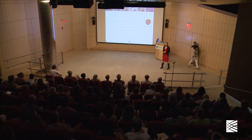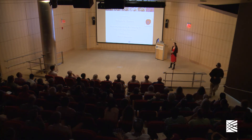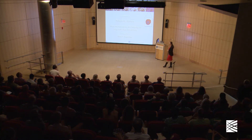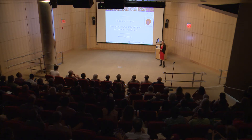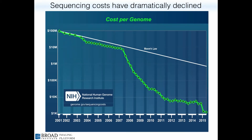Good evening everyone. I'm really excited that you're here tonight to learn a little science and hopefully be inspired about some of the wonderful things happening in the biomedical research world. I'd like to begin with a breathtaking bit of data. This chart shows that sequencing costs have dramatically increased, and I think this is one of the most astonishing things that's happened in the history of technology, especially as it relates to biomedical research.